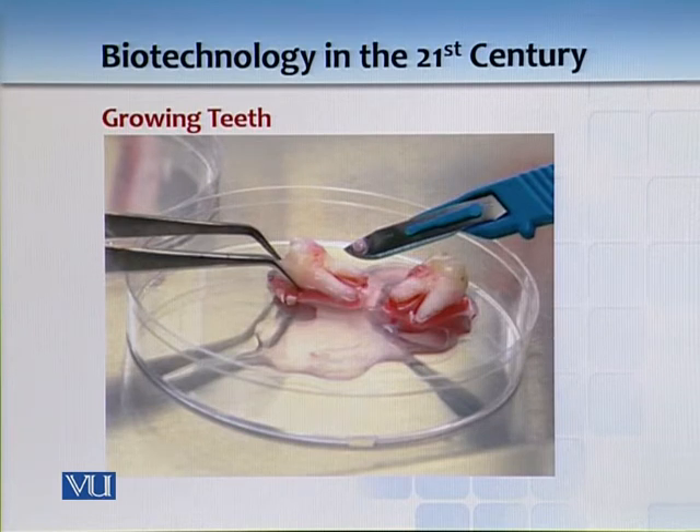Now, this is the work of Professor Paul Sharpe at King's College London. What he is doing is taking your own gum cells and ultimately differentiating them into your own teeth.